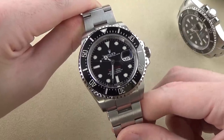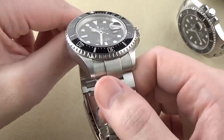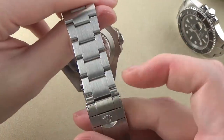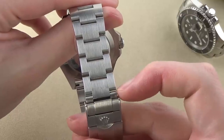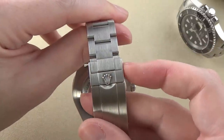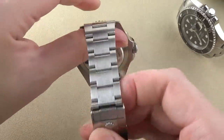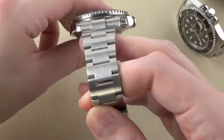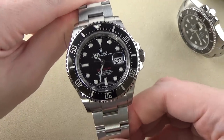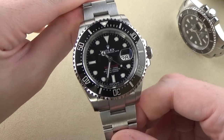It is a pretty big watch on the wrist — it has a ton of presence. The 22-millimeter lug width bracelet tapers down pretty significantly. Down at the bottom, the final links come in at about 17 millimeters and then step up slightly to 19 millimeters wide at the clasp. We'll compare the overall size and taper of the bracelet on this watch to the Submariner a little bit later.